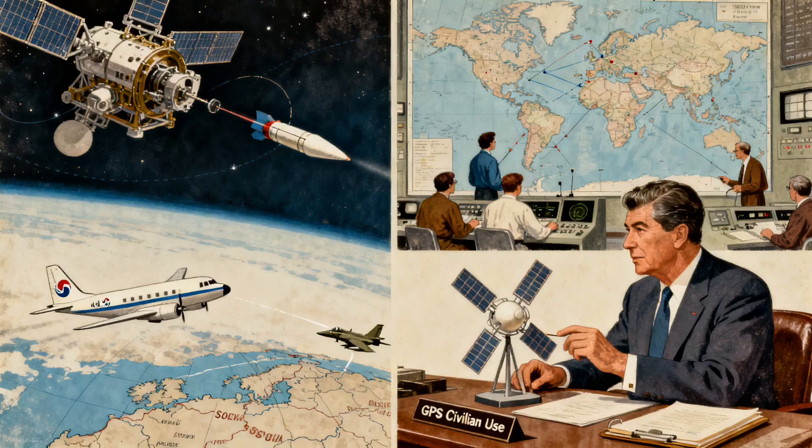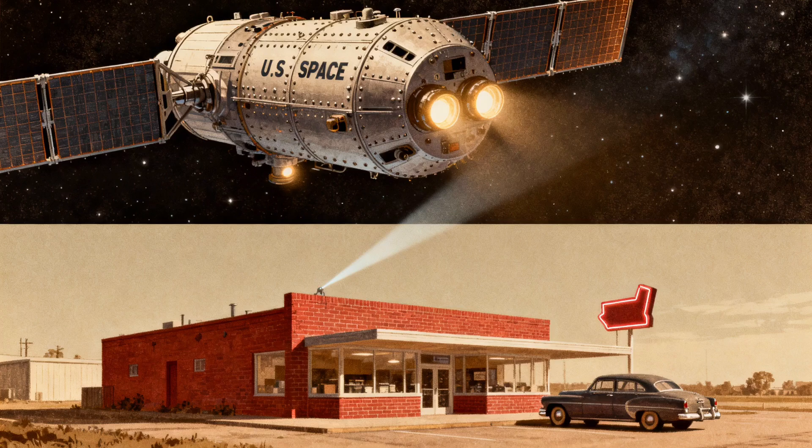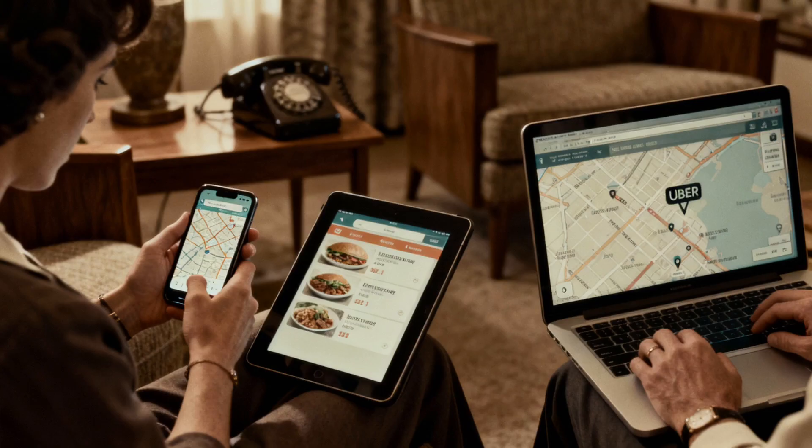Then, in 1983, a Korean airliner accidentally flew into Soviet airspace and was shot down. President Reagan decided GPS should be available for civilian use. But here's the thing — it's still run by the U.S. Space Force. Those satellites guiding you to the nearest coffee shop? Military hardware. We just get to use it for free. Every map app, every food delivery, every time you check where your Uber is, you're using a navigation system designed to win wars.